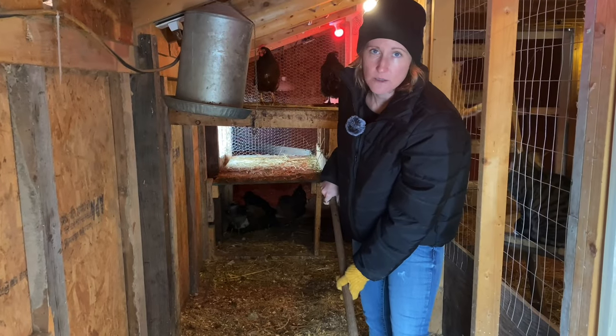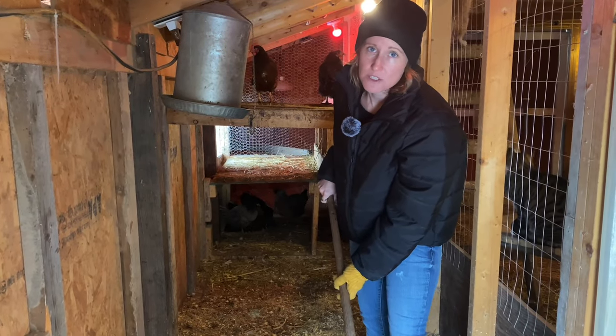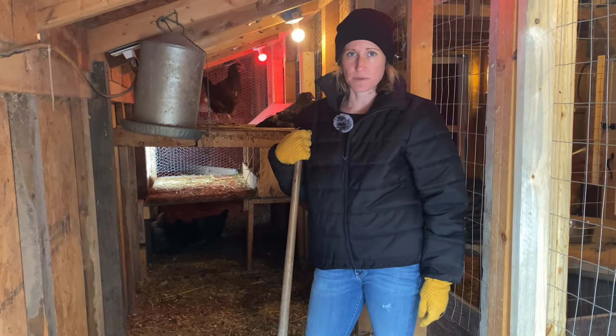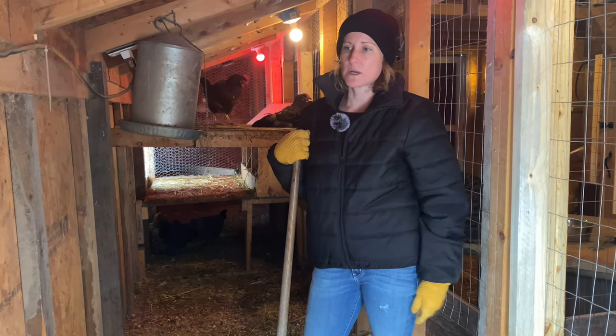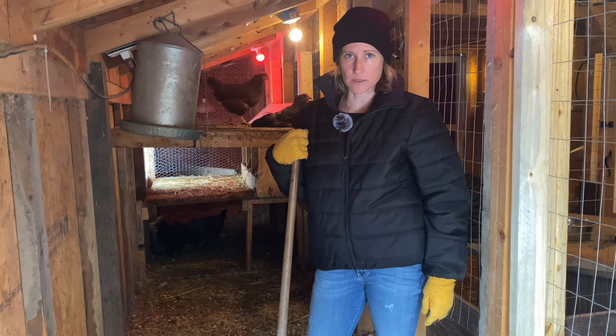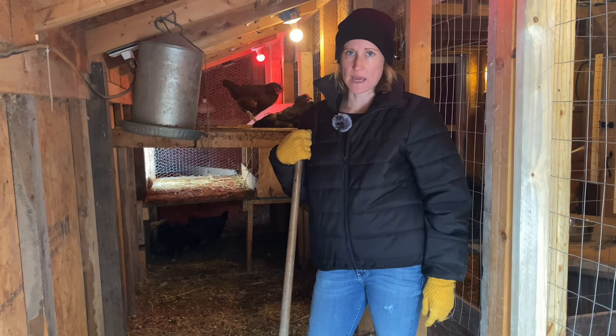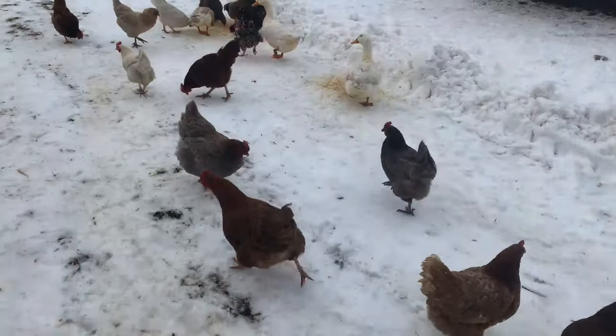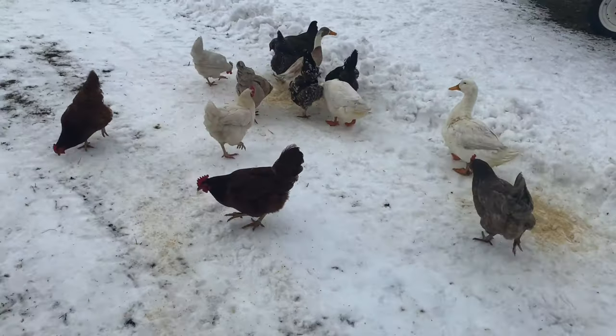One reason egg production slows is the environment the chickens live in — make sure it's stress-free and predator-proof. We had a bad predator problem a year or two ago where a mink attacked our flock and our chickens quit laying because they were stressed out.